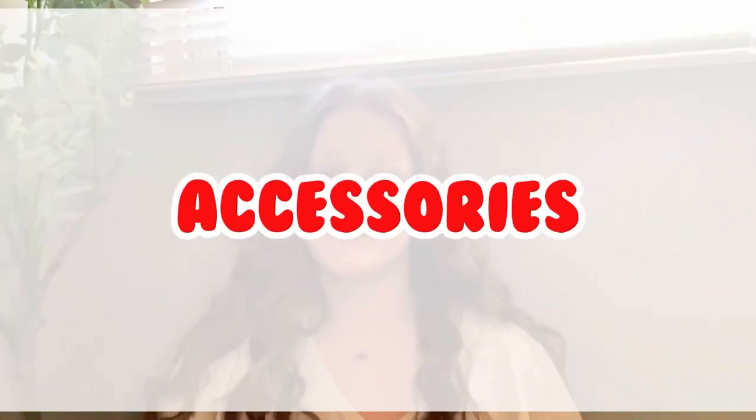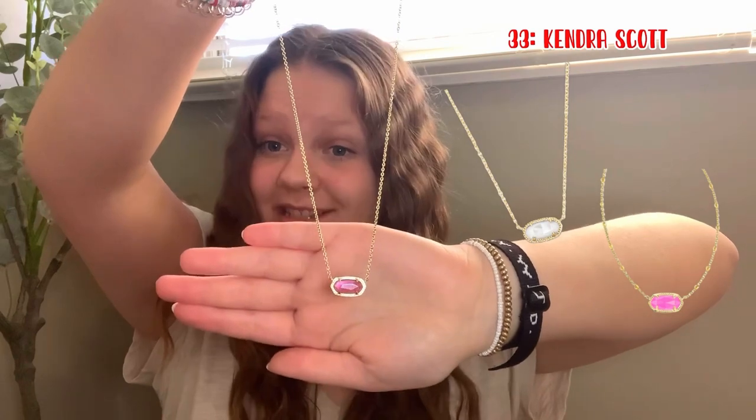Number 29 is flowy shorts — I have a pair of flowy shorts and they are very nice, the color is amazing. Number 30 is Love Shack Fancy skirt slash dresses. Number 31 is Nike crew neck. Number 32 is these cute hoodies. Moving on to accessories.